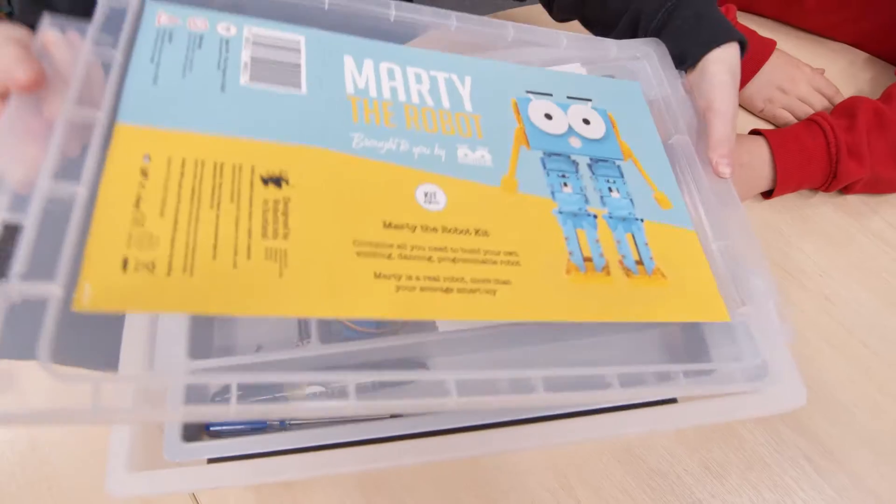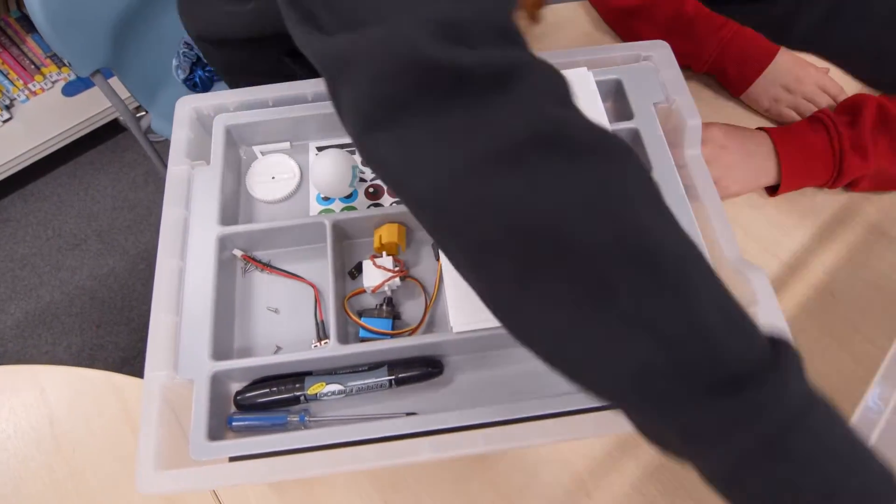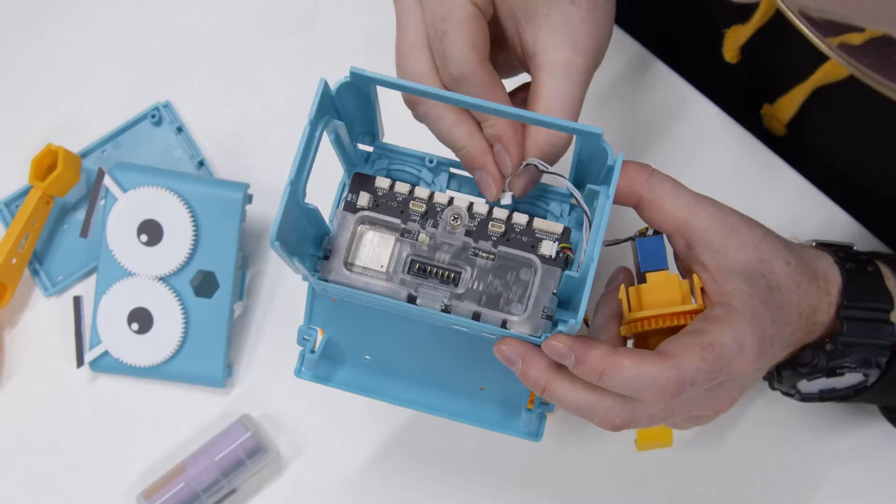I've got pupils aged from 7 to 13 and most of the technology they're using arrives as a sealed unit. Their computers, their phones — they never see inside them. So this has been a really good learning experience.